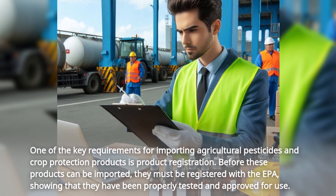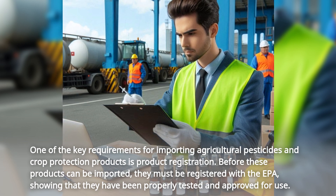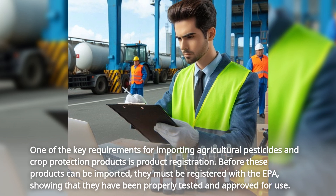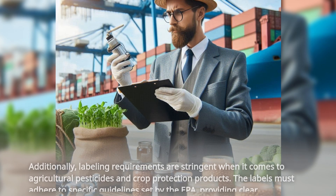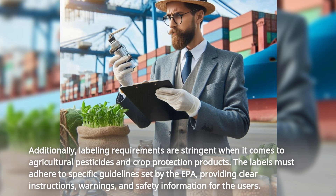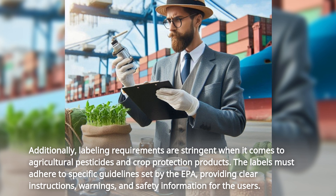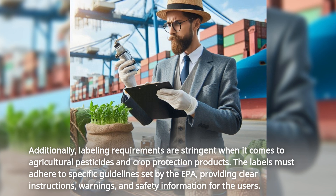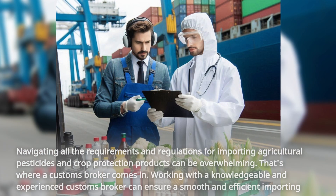One of the key requirements for importing agricultural pesticides and crop protection products is product registration. Before these products can be imported, they must be registered with the EPA, showing that they have been properly tested and approved for use. Additionally, labeling requirements are stringent — labels must adhere to specific guidelines set by the EPA, providing clear instructions, warnings, and safety information for the users.